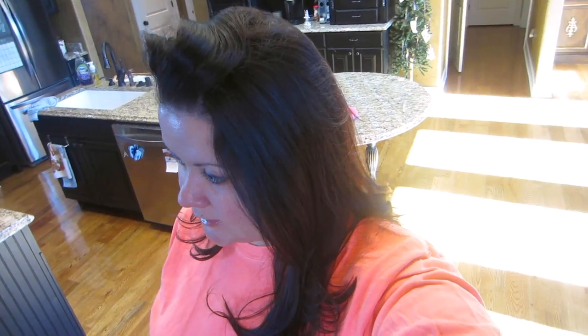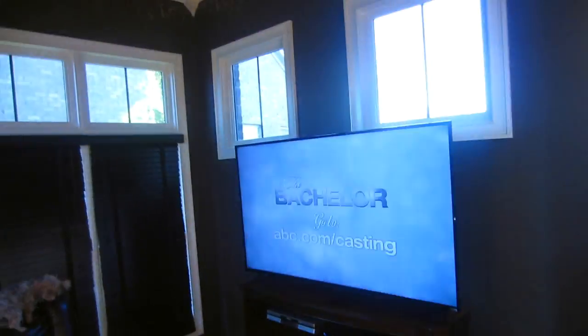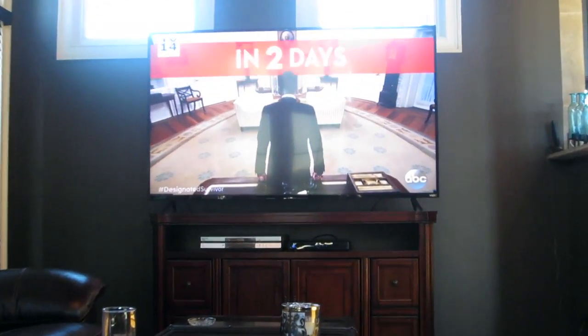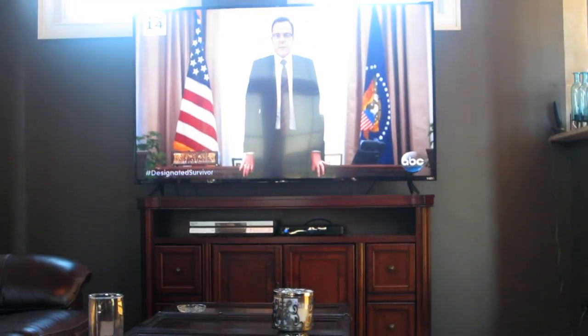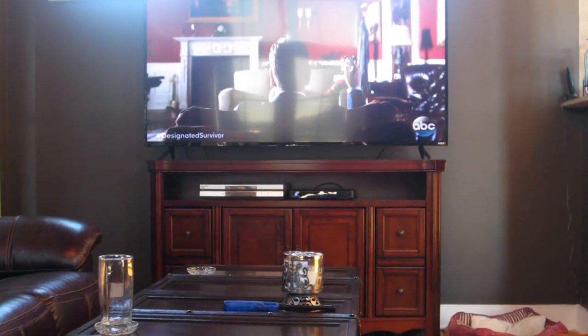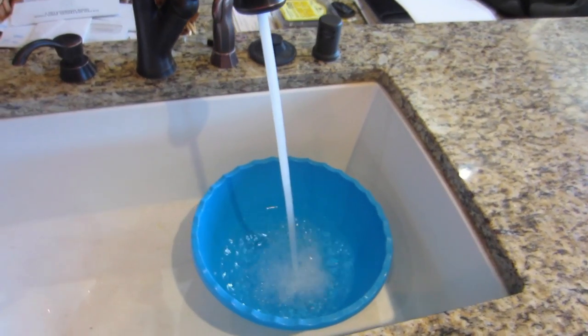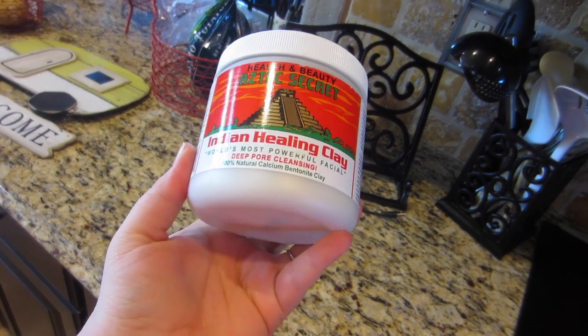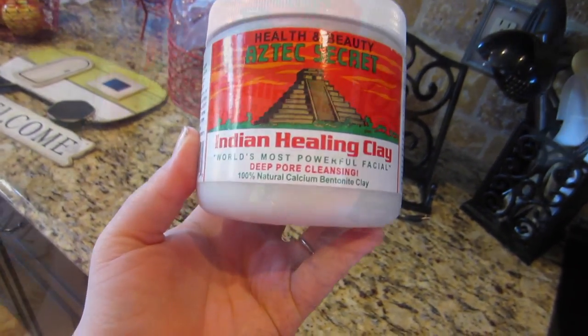Catching up on The Bachelor. Guys, I've talked about this show before — Designated Survivor, so good. Getting our babies some fresh water, they're getting ready to go outside. Guys, I ordered this clay — have y'all seen this? This is the Aztec Secret Indian Healing Clay deep pore cleansing.